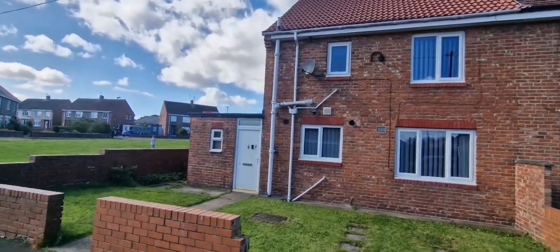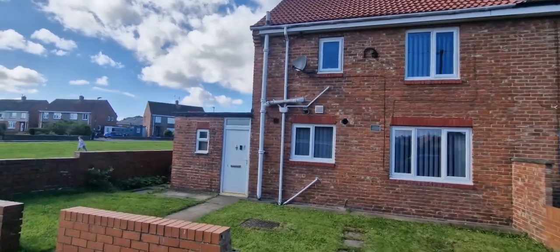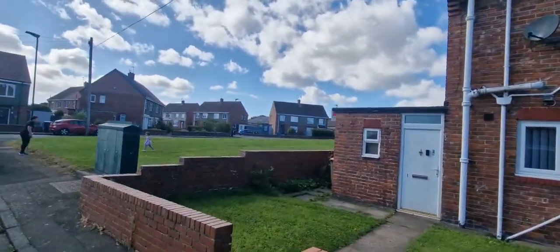Hello guys, Chris from Riverside. It's an extremely windy one so we're going to get in straight away. We're in Cumberdale and this is a three bedroom property.